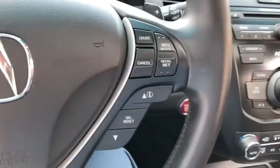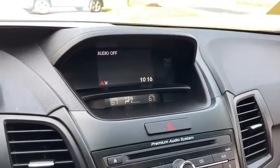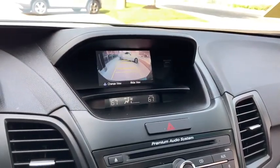Heated front seats, electronic stability control, overhead console, tachometer, power moonroof, remote keyless entry, panic alarm.